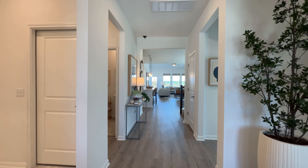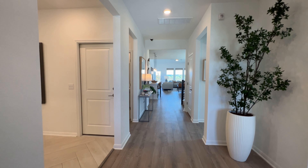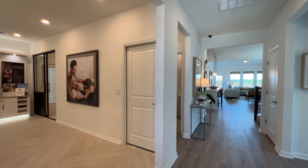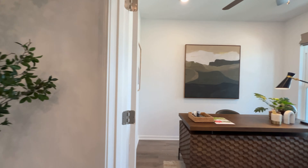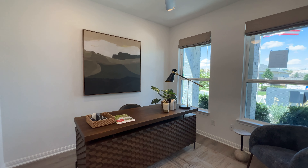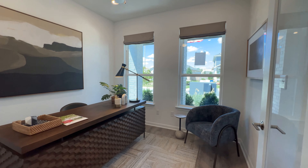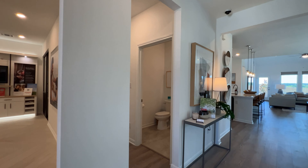As soon as you come in, you have this really nice entrance. Here to your left, since it is the model home, the offices are right here — all this would be a wall, and that door right there would be your garage door. Here to your right you've got your office — a really nice sized office, as you can see.